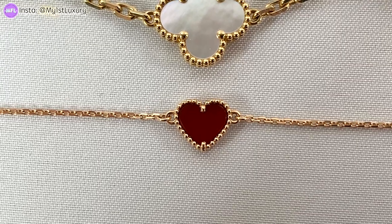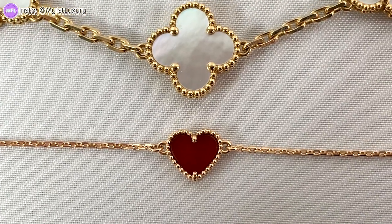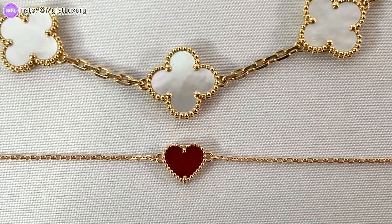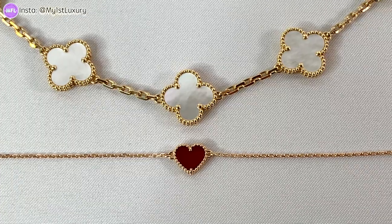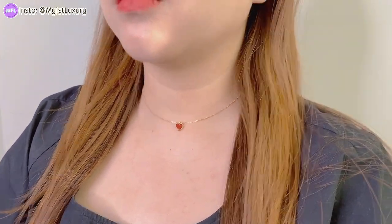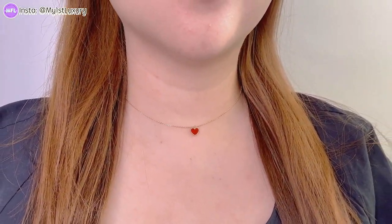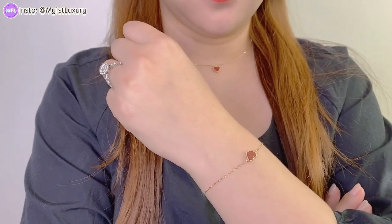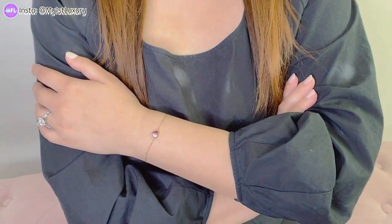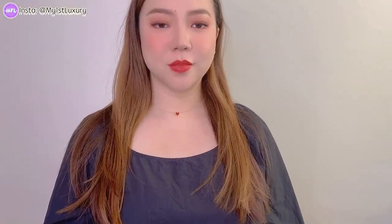Here's a quick size comparison between the Sweet Alhambra and the Vintage Alhambra — you can see it's significantly smaller. Next, let me try them on for you. You can see how little and tiny this clover leaf heart looks on my body frame. I have a wider and thicker neck — it's a 16-inch chain and it sits perfectly on my neck. The bracelet chain fits a little bigger, but you have the option to adjust; Van Cleef offers complimentary service for adding or removing chain within two inches.